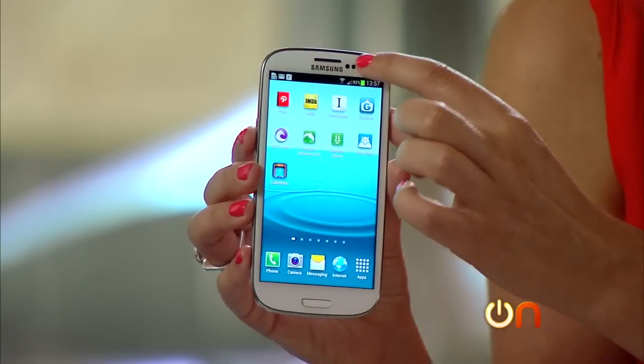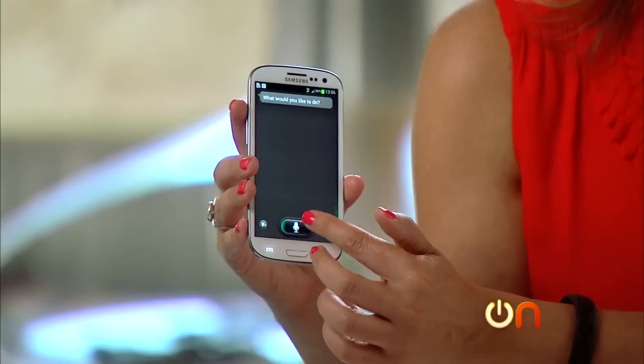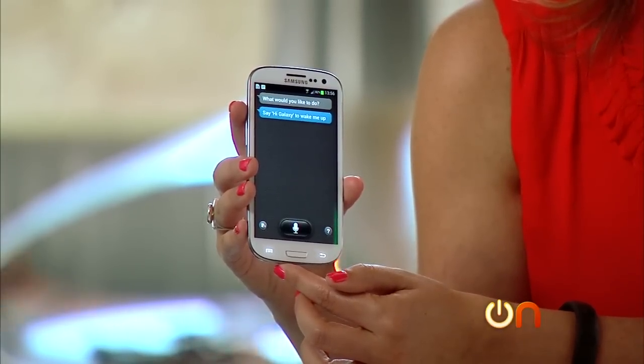Now the phone has this weird eye tracking feature so that it keeps the screen on whenever there's a person looking at it — that's a little bit more of a gimmick than anything. And then S Voice is the feature that's supposed to go head to head with Siri. We're going to do a road test a little later and see which one of those can drive us crazy the soonest.